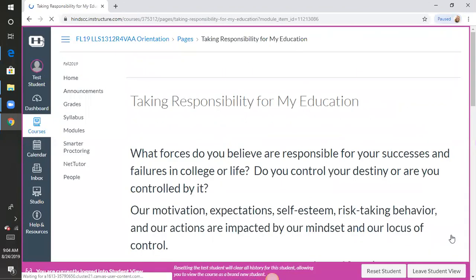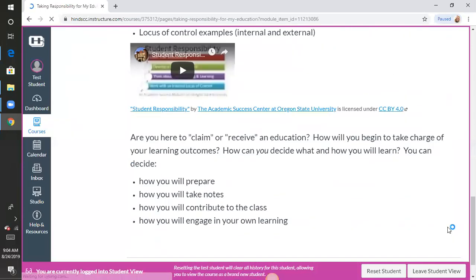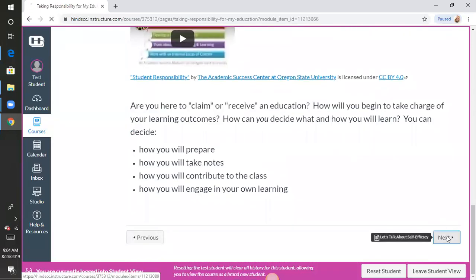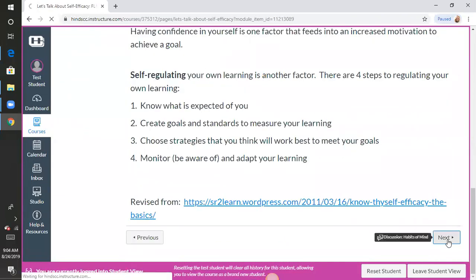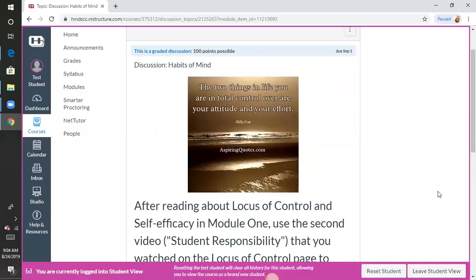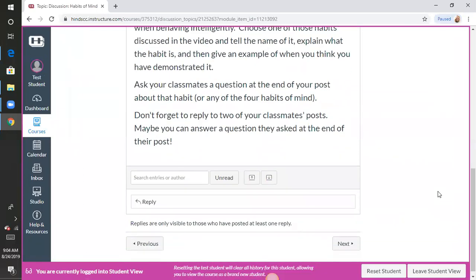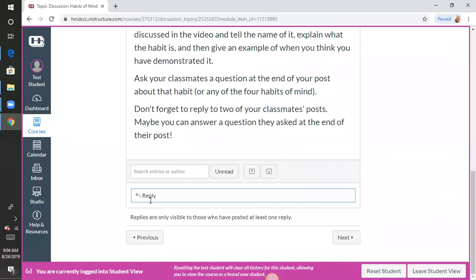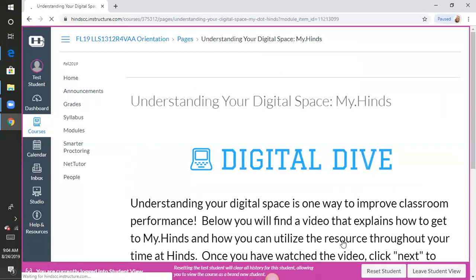You're going to read the goals and objectives, then read about taking responsibility for your education. After you do your reading material, you'll eventually get to the assignment for the week. Be sure that you've read the material before you start on the assignment. This is your first discussion board — you'll simply click reply to do that. If you have any questions, send me an email; that's the best way to get in touch with me.